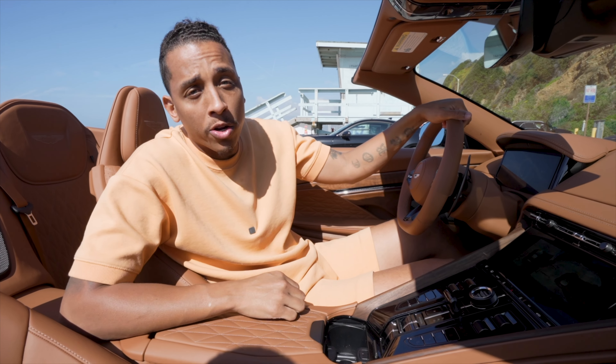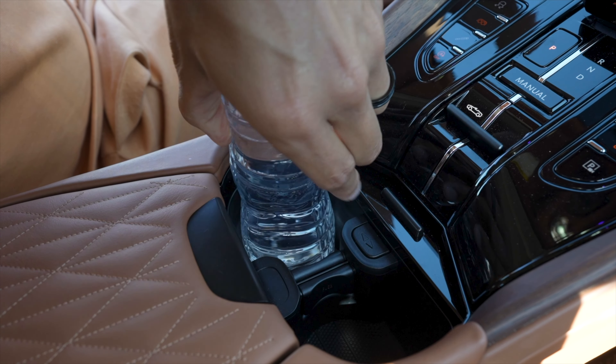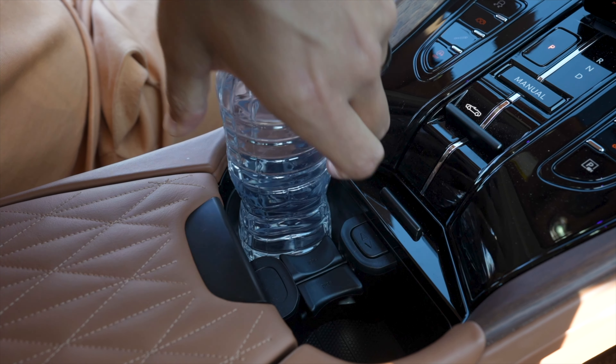Sometimes you can have a bottle of water in your car and the cupholders aren't tight enough to hold them in place — well, that all changes here because you have a button to lock them in place.